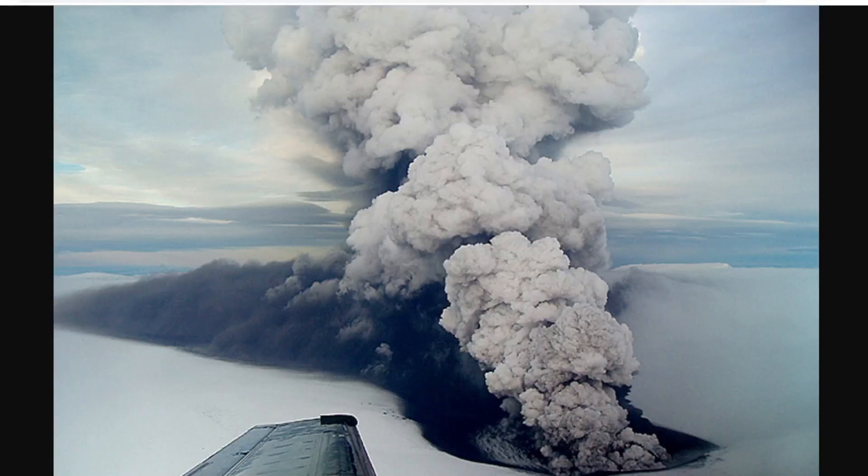Hey everyone, Rob here, and we have some updates from Iceland on Grímsvátn. You can see here a picture of it back when it erupted, but before we really get into what we're looking at there,